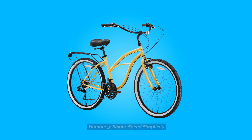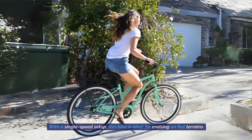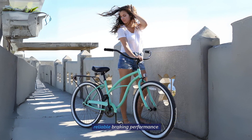Single Speed Simplicity: With a single speed setup, this bike is ideal for cruising on flat terrains. The pedal backwards coaster brakes make stopping a breeze, offering smooth and reliable braking performance.